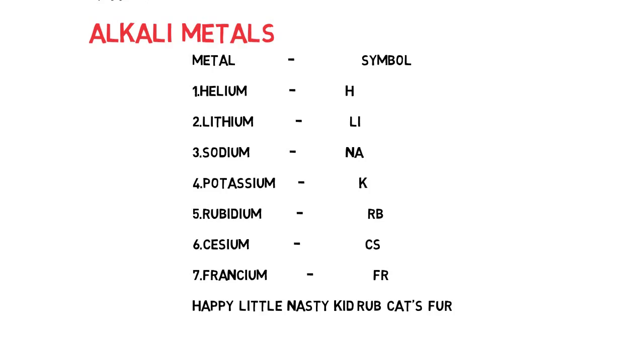It's difficult to remember all the symbols, but don't worry — I'm going to tell a trick in the form of a story by combining all the symbols. In the story you will see all the symbols, so you can easily remember them. Try to concentrate on the symbols: H, Li, Na, K, Rb, Cs, Fr.